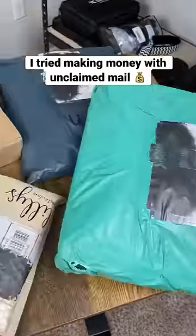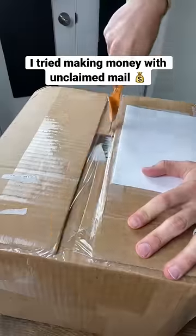I just got this package that's filled with unclaimed mail. Let's see if we can find some profitable flips in here today. And for those wondering, yes, you can actually buy mail in bulk that either got lost or had the wrong address on it.